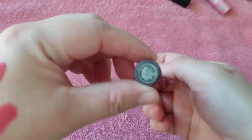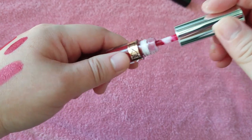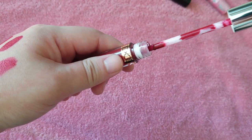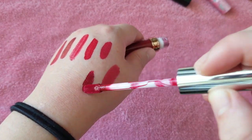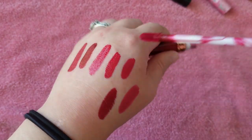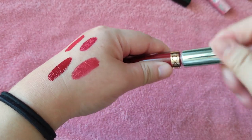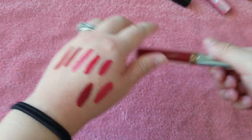This is Anastasia Beverly Hills in Seraphine. I'm not the biggest fan of the Anastasia formula — I just feel like it does seem to be a lot drier than other formulas. It's not my favorite. I think I just found this at TJ Maxx or something, so that one I think I will get rid of too.